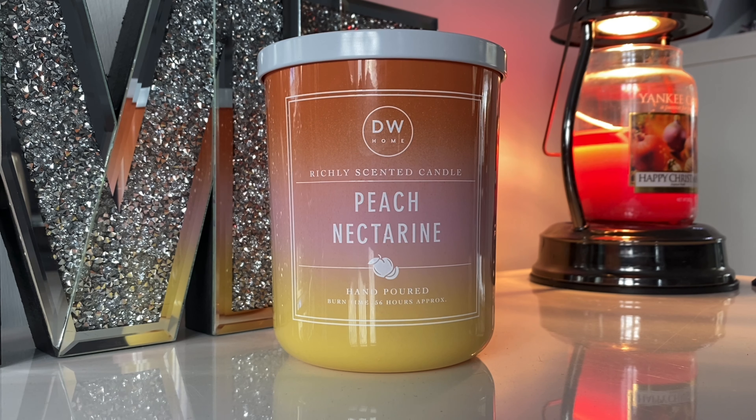Peach Nectarine — I grabbed this one mainly because the jar looked absolutely lovely. Burn time is around 56 hours. It burns fairly evenly; I do think the two wicks help. There is sometimes a little bit of tunneling going on, but if you leave it or have it in a space that's not very drafty, it does seem to even itself out. Fill weight is 15.3 ounces.